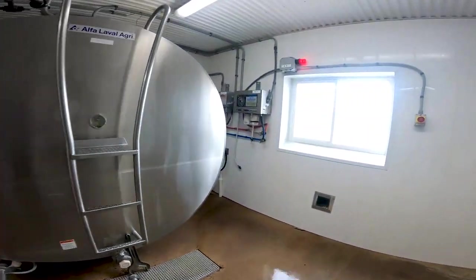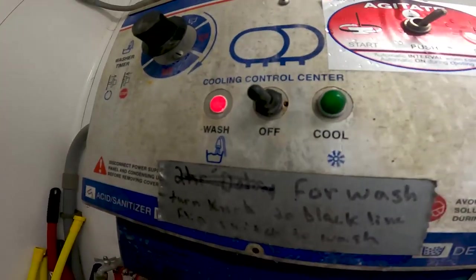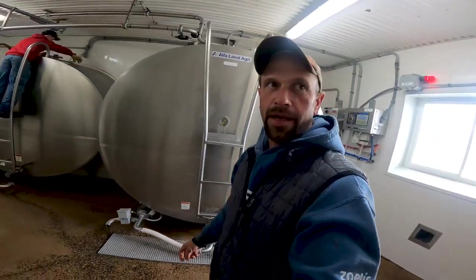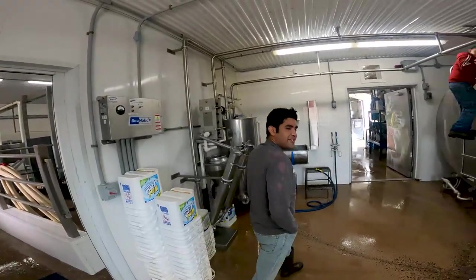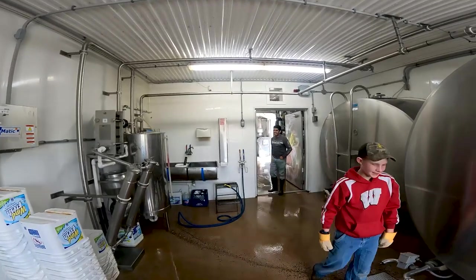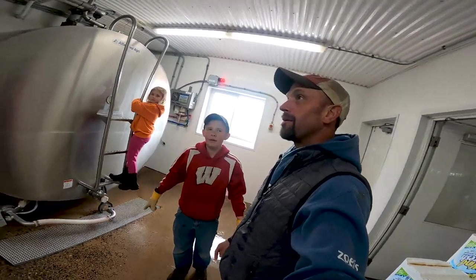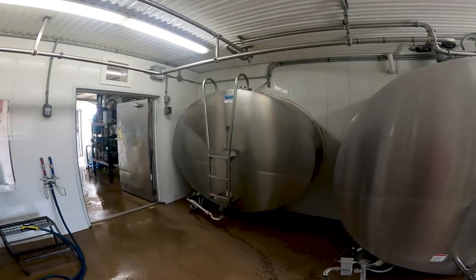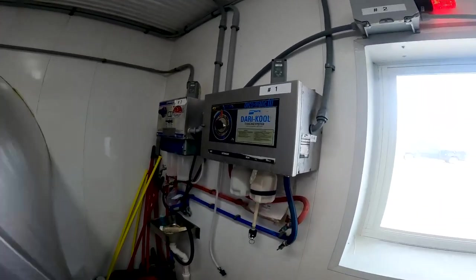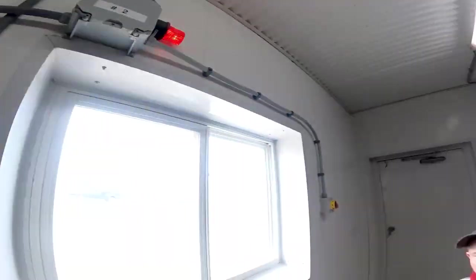The bulk tank washers are over here on the wall - the one that's actually washing right now is this number 2. The milk trucks actually come twice a day to pick the milk up. It's 38 degrees - these are the thermometers up here. The milk is cooled down to 38 degrees and then the milkman picks it up.